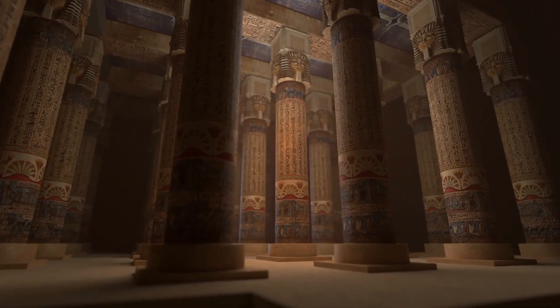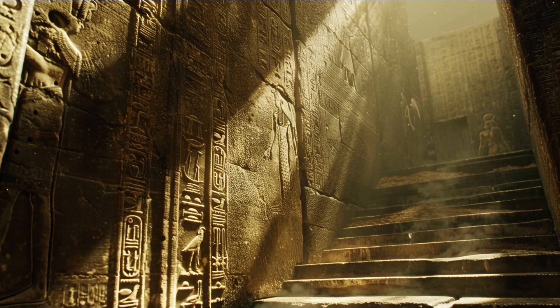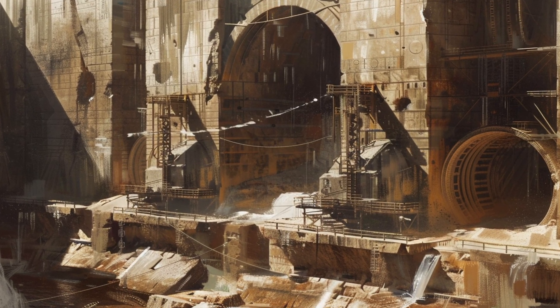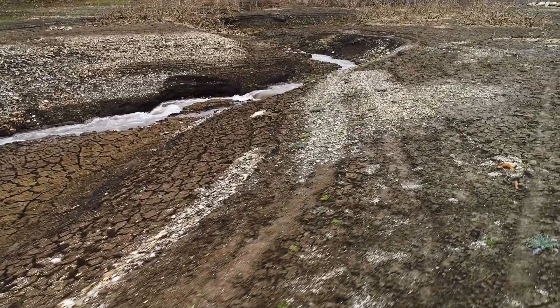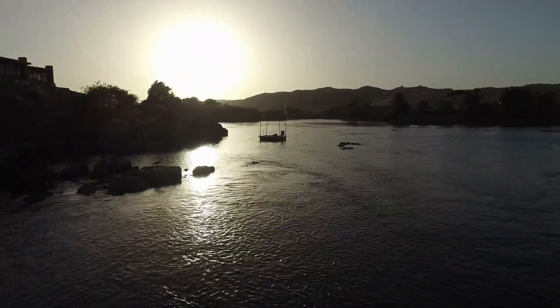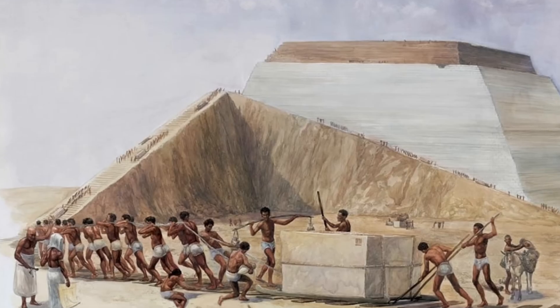The evidence deepens when we explore the Temple of Seti at Abydos. Within its foundations, researchers have identified mysterious channels that appear to have been designed for the controlled movement of water. Some believe these channels formed part of an ancient hydraulic system capable of powering tools or lifting mechanisms. The precision of the temple's carvings — so clean they almost look machined — adds weight to the idea that water pressure could have been harnessed for more than just irrigation. In 2023, ground-penetrating radar revealed traces of a buried waterway that once ran closer to the pyramids than previously believed, aligning with ancient records describing how the Egyptians floated colossal stones as if on rafts. Could this channel have fed into an intricate system of basins and reservoirs, effectively turning the pyramid site into a giant hydraulic workshop?